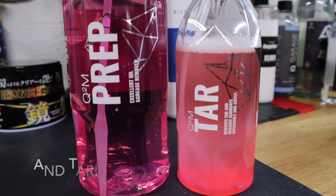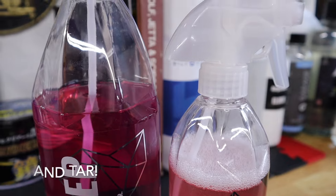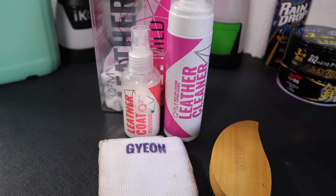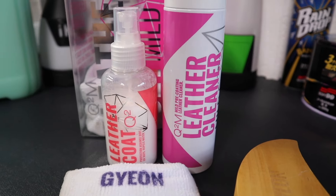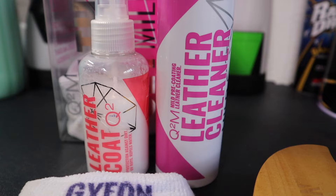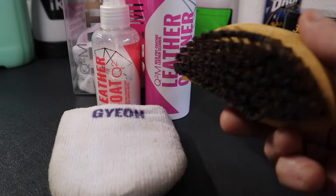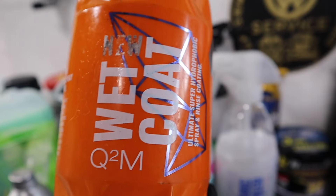From the Gion range I use their Prep. I think their Prep is an exceptionally good panel wipe and it kind of smells nice as well, which is always a bonus. I also use their Leather Kit. It may well be that next time I need some leather product I might try something like Geist, which is a new brand that's really grabbing my attention, but certainly the Gion Leather Kit does a really good job.